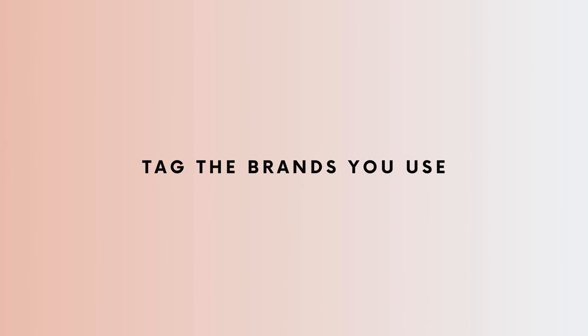Number ten is to tag the brands or companies that you use in your painting or drawing process. For example, I'm a Princeton ambassador, so I always tag Princeton in my reels, but you can also tag the paper or paint brands you use. Most of those brands have tens or hundreds of thousands of followers, and sometimes they will like, comment, or repost your reels, which gets thousands of eyes on it. Brands really appreciate user-generated content and want to show off real artists using their products.